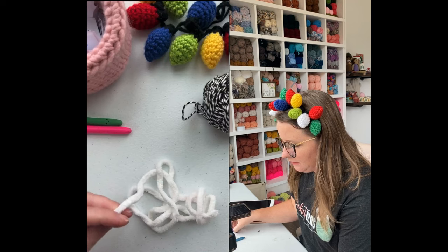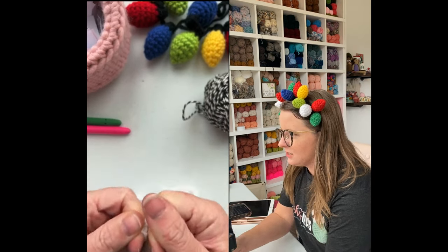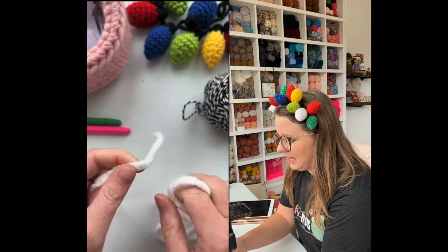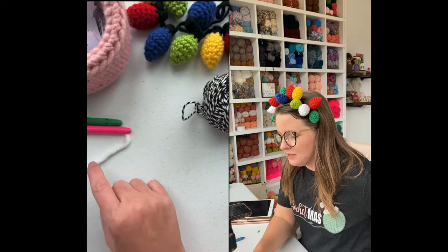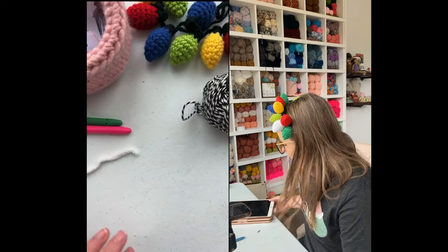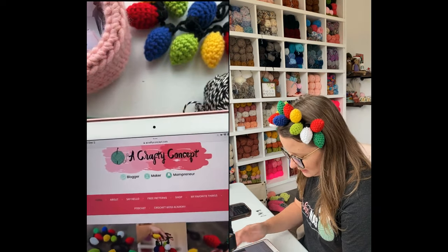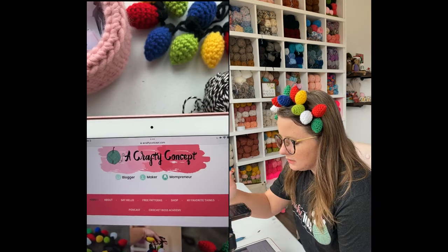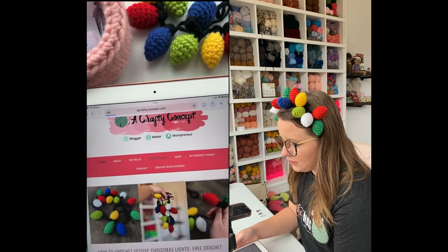Another thing about blanket yarn — if you don't have scissors next to you, you can just break it. I love that because I've been making a lot of crafty boho slippers for Christmas and I love not having to get up to get scissors, I can just pop it off. So I'm going to go ahead and pull up the free pattern on my blog. To get to it, you can go to acraftyconcept.com and click the free patterns button.